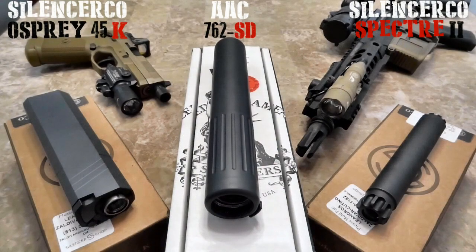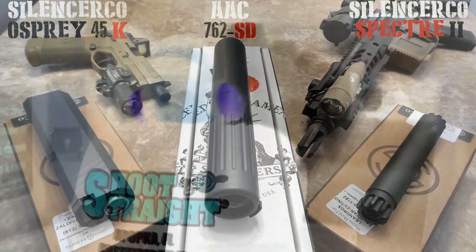Making a return to the show is the FNP 45 — you guys know that one very well. I've got a couple of reviews on it and I'm going to touch on it a little more. The reason it's on the table is because it is a host to one of the suppressors.